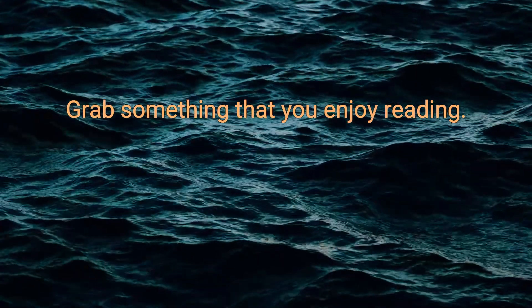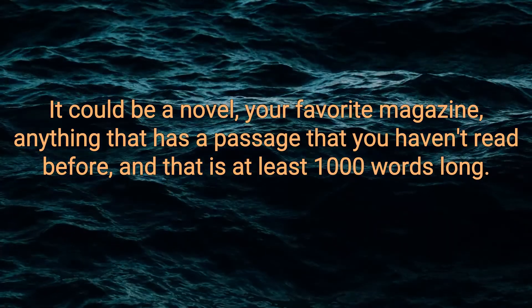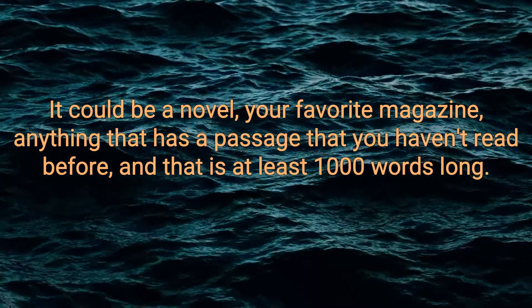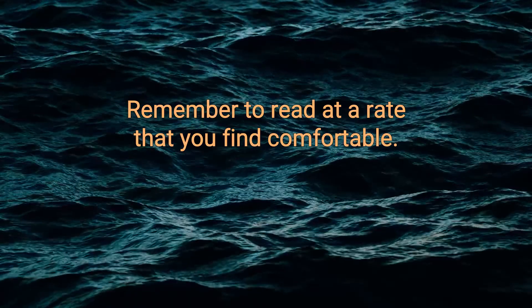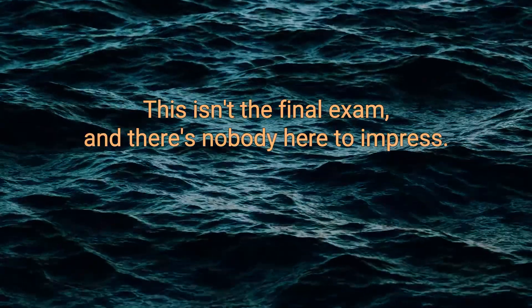Grab something that you enjoy reading — it could be a novel, your favorite magazine, anything that has a passage you haven't read before and that is at least a thousand words long. Now grab a timer and set it for one minute. Remember to read at a rate that you find comfortable. This isn't the final exam and there's nobody here to impress.